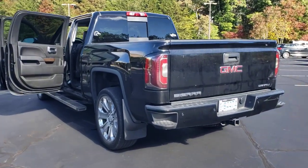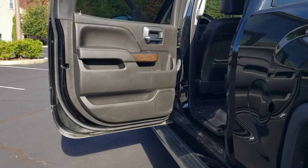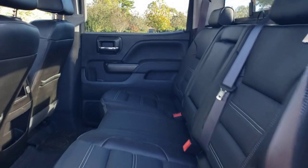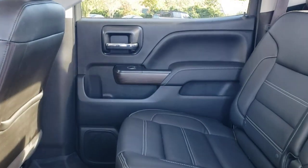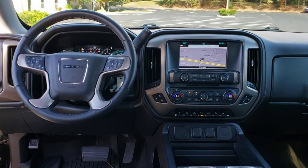These are just some of the great options this vehicle comes with: navigation system, keyless entry, bed liner, satellite radio, heated mirrors, fog lamps, premium sound system, power passenger seat, backup camera, and cooled front seats.